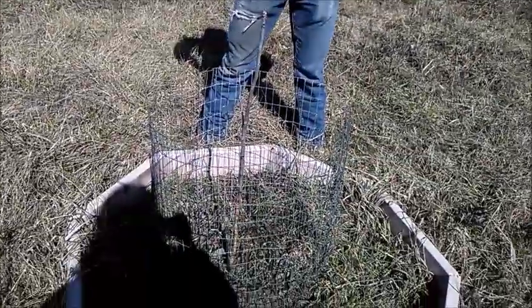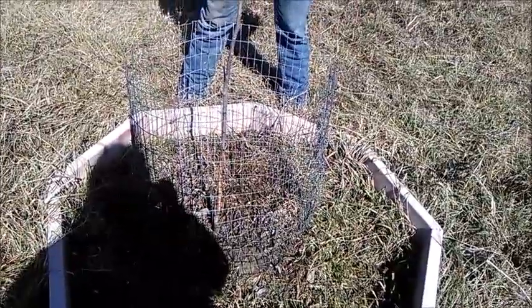Yeah, they do, but normally on fruit trees. This isn't the only one we have to do either.